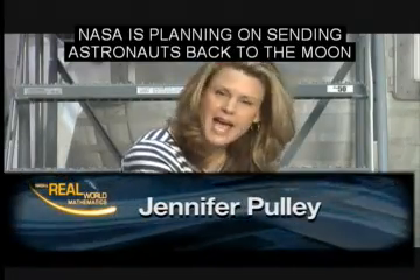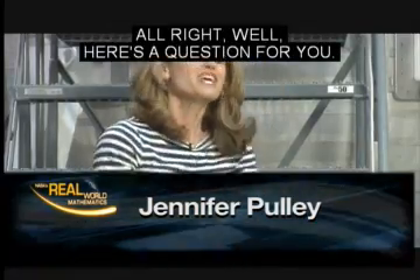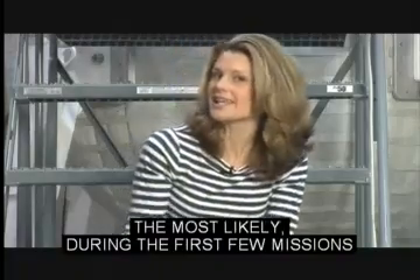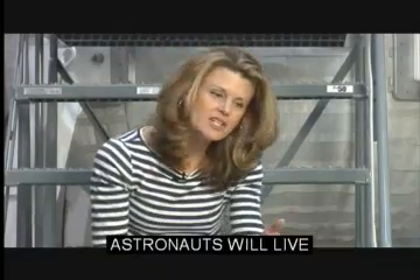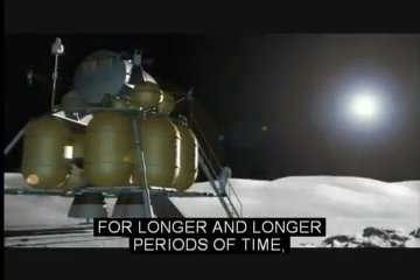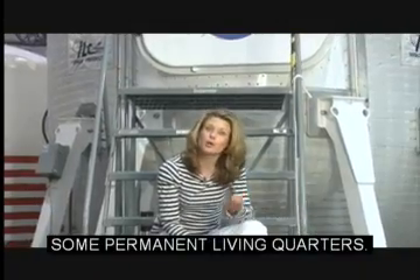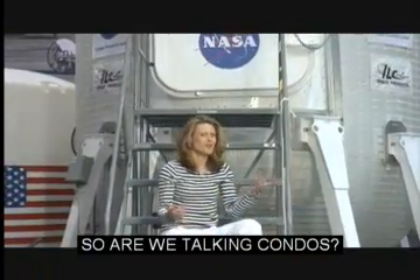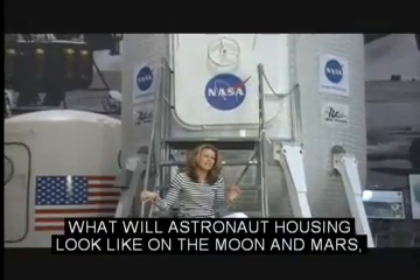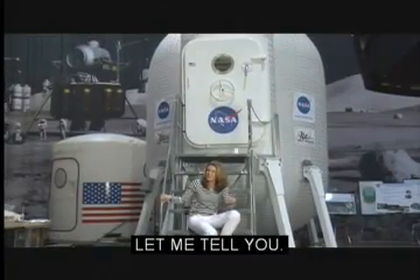NASA is planning on sending astronauts back to the moon and then on to Mars. Here's a question: where are they going to live once they get there? During the first few missions, astronauts will live on the spacecraft that got them there. But as they begin to stay for longer and longer periods of time, NASA's really going to need to provide some permanent living quarters. So what will astronaut housing look like on the moon and Mars? And how will it be constructed?